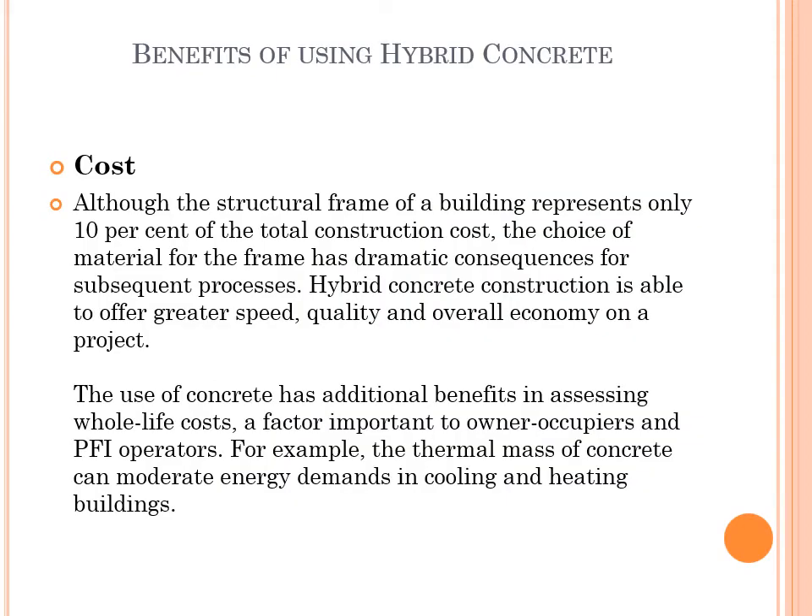Benefits of using Hybrid Concrete — Cost: Although the structural frame of a building represents only 10% of the total construction cost, the choice of material for the frame has dramatic consequences for subsequent processes. Hybrid Concrete Construction is able to offer greater speed, quality, and overall economy on a project.